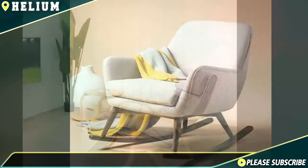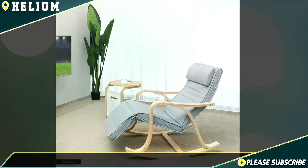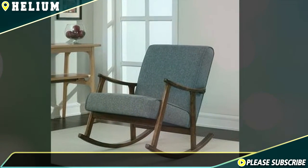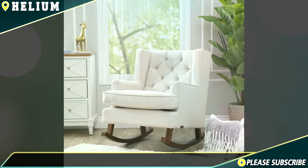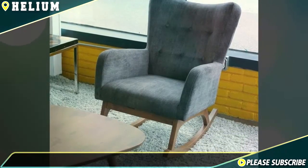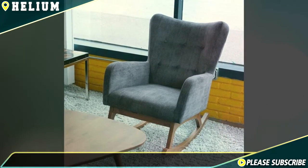Today's rocking chairs may also come with an ottoman or a footstool that rocks or sways along with the rocking chair or a glider. This is a relatively new addition to the rocking chair which contributes to an even more relaxing effect. Padded or cushioned ottomans are the most popular, allowing you to rest your tired and aching feet on a soft surface. Because the swinging ottoman provides increased comfort, it works perfectly for the elderly and pregnant women.